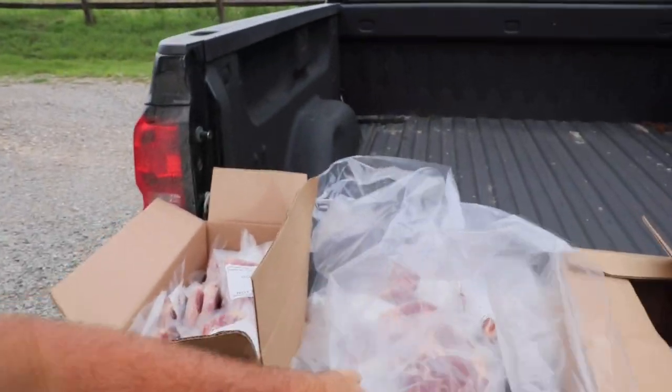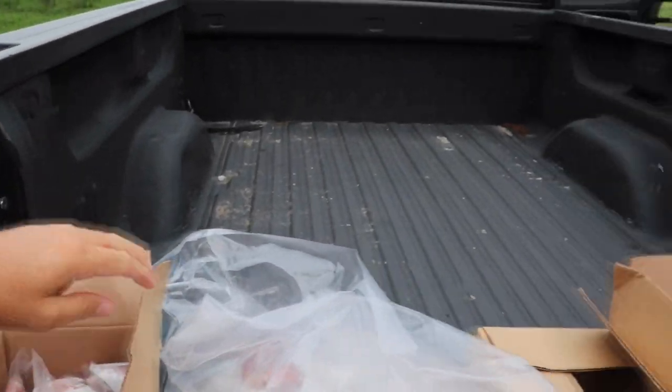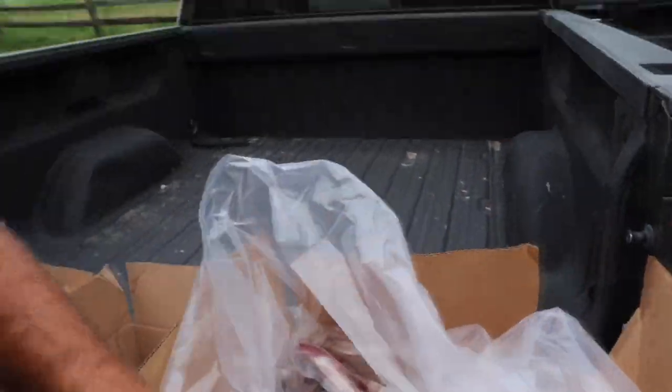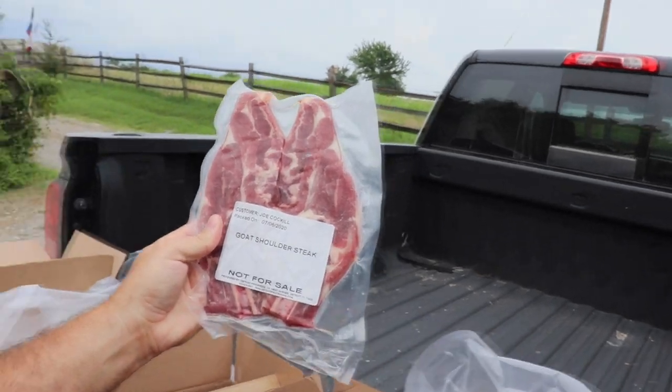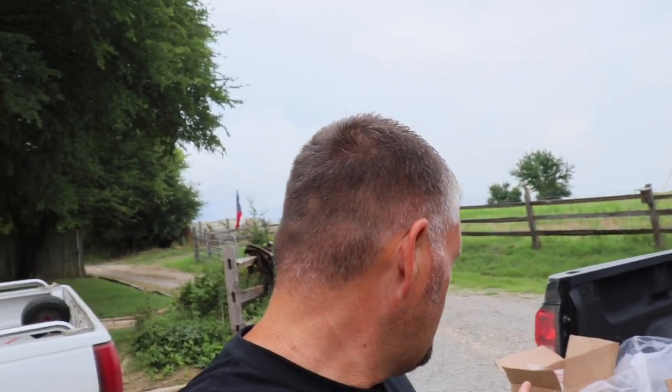It's been a week since we took the goats and had them dropped off. We picked up the meat today and here's what we got: some goat steaks, shoulder steak, goat hind steaks, some goat burger, another box of goat burger, and some more shoulder steak. Mostly we got goat burger and then some steaks. It's 100 degrees out here so we just got it picked up.